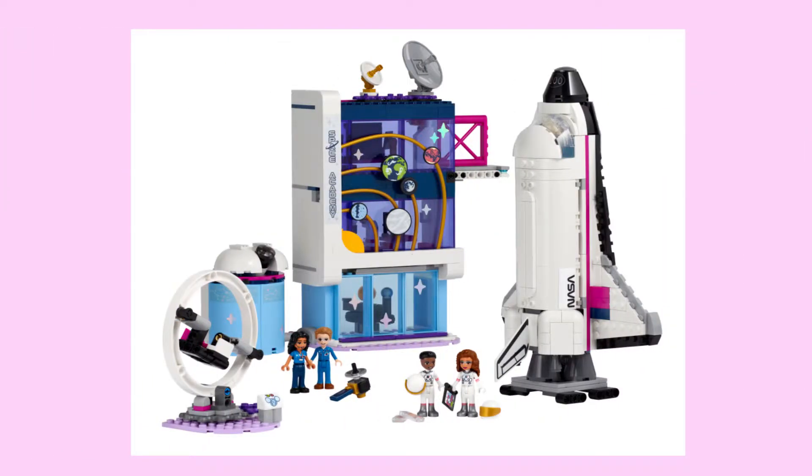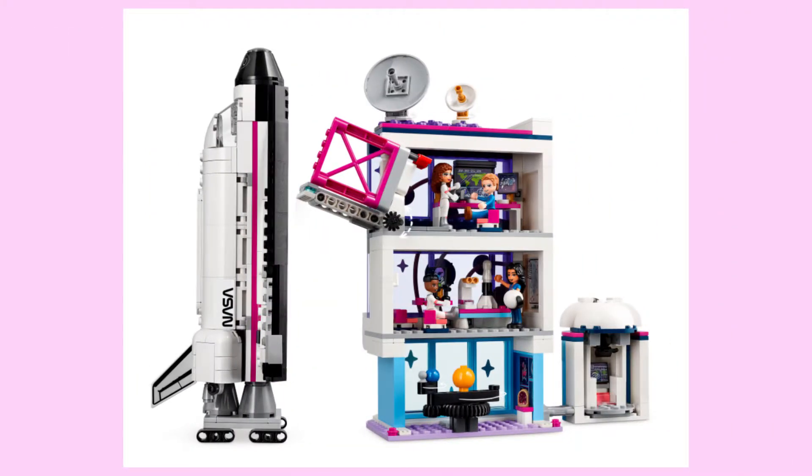The first big centrepiece of the set is the Academy, and the exterior is gorgeous. I especially love the planetary decorations, and the purple windows feel effectively intergalactic. The interiors look pretty small, but they still look detailed and varied nonetheless.